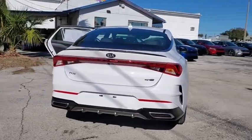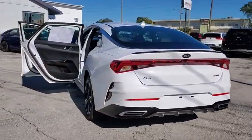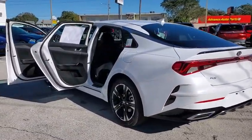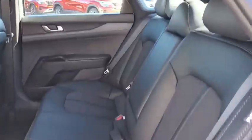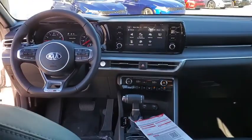Here are some of this vehicle's great options: traction control, dual airbags, power steering, four-wheel disc brakes, electronic stability control, security system, power windows, fog lights, rear window defroster, and trip computer.